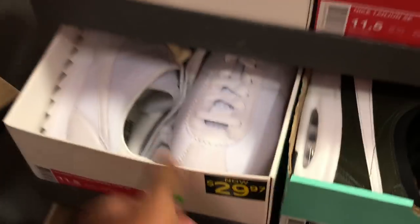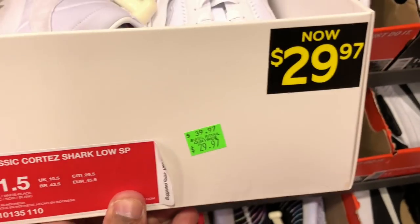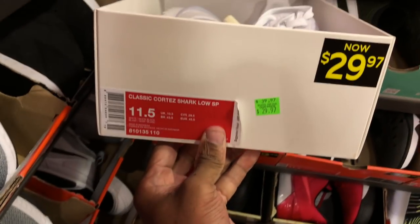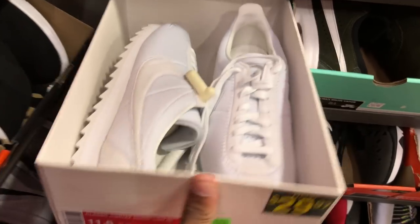What I noticed is that these Cortez are hitting for $30 yards - with 30% off you can get them for about $20. All white Cortez, $30 with 30% off - my best bet.